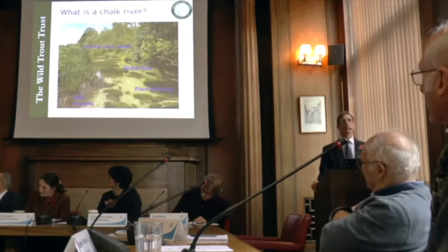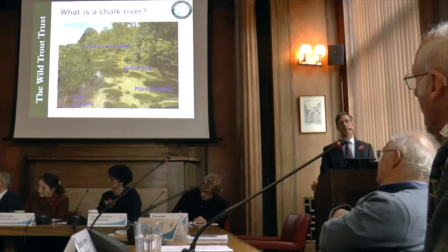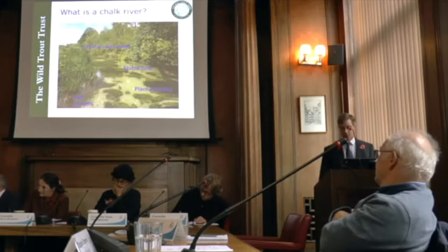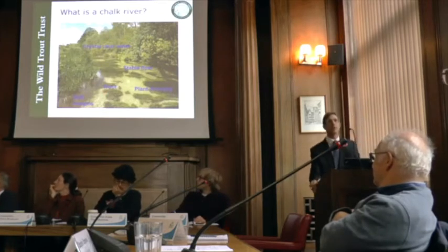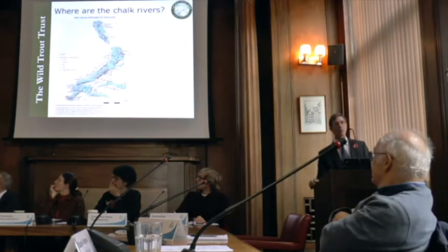They shouldn't have steep margins; they shouldn't be embanked like the river through Cambridge. There are quite a few factors that are wrong in our small chalk streams here in South Cambridgeshire. And if you look very carefully, there's a wonderful brown trout waiting to take invertebrates drifting down that crystal clear river.